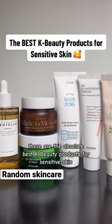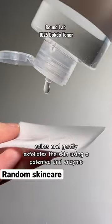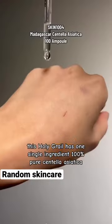These are the absolute best K-Beauty products for sensitive skin. This toner hydrates, calms, and gently exfoliates the skin using a pad and an enzyme without causing irritation, making it perfect for anyone that's sensitive to AHAs or BHAs.